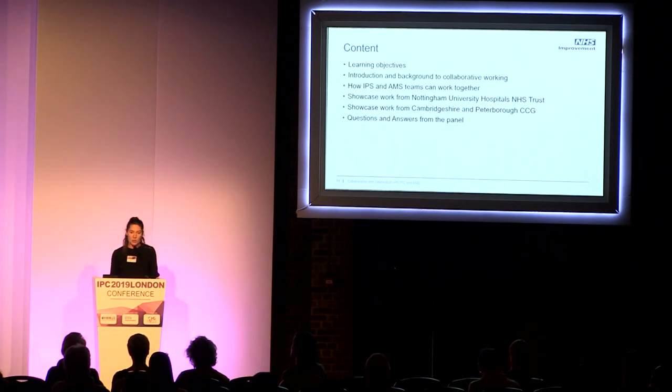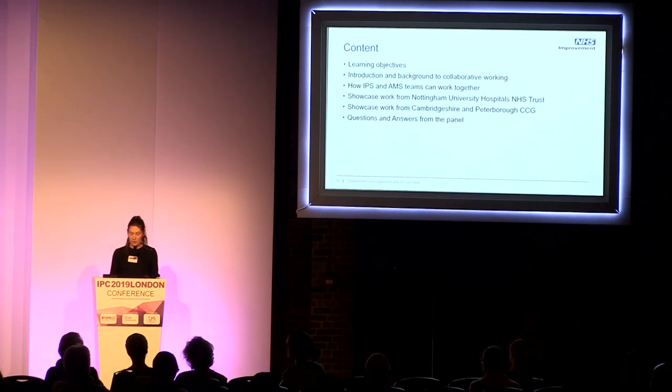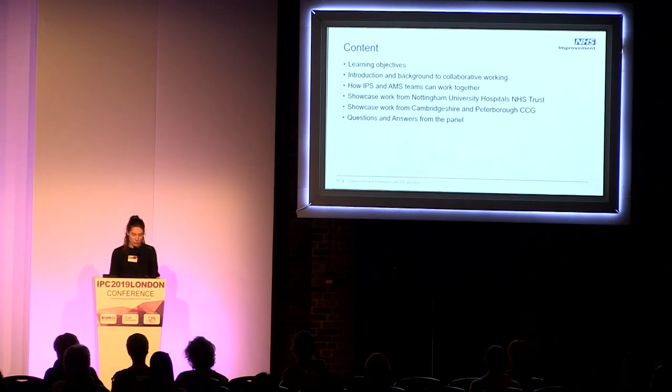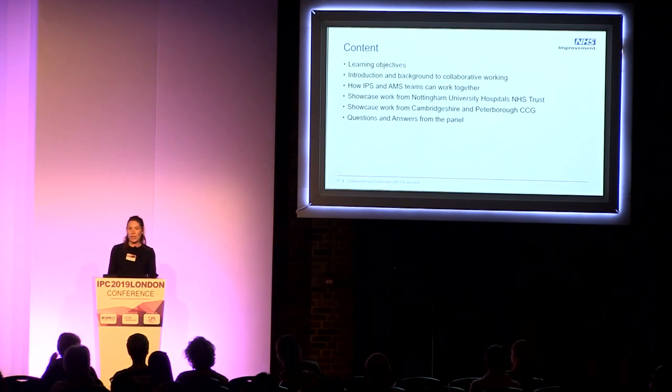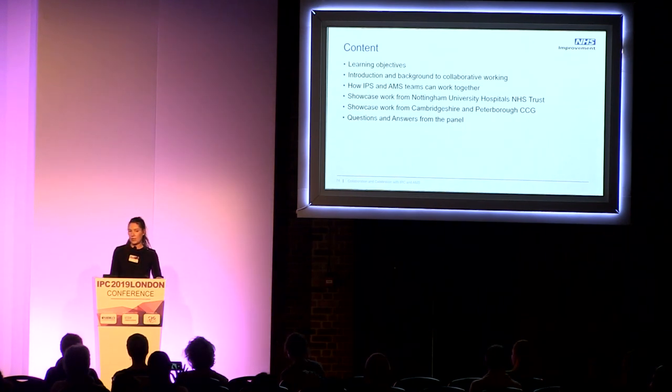We're going to hear from Nottingham University Hospitals Trust to showcase some of their work, and the same from Cambridgeshire and Peterborough CCG. Then we'll have some time for questions and answers at the end, so feel free to send questions through Slido.